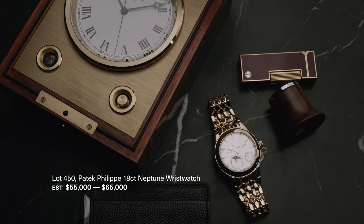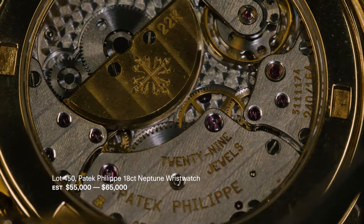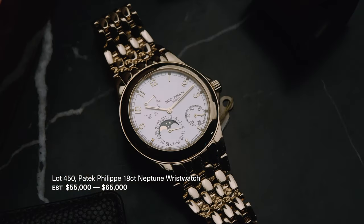It was a direct answer to Audemars Piguet's Royal Oak. From Patek Philippe, we have this 5085J Neptune. This watch is made from solid 18 karat yellow gold and is thought to be one of only 100 examples made. It comes with the original box and an extract from the archives.